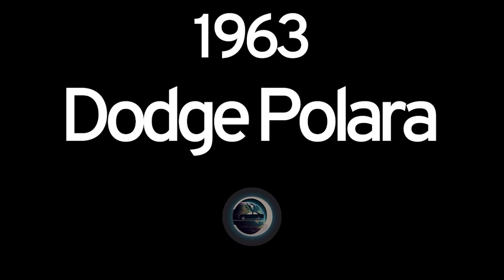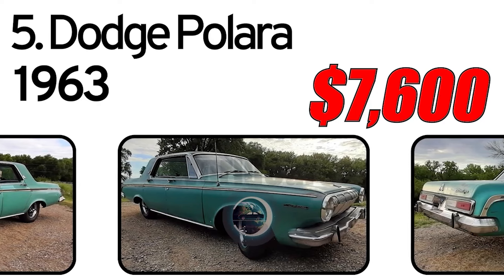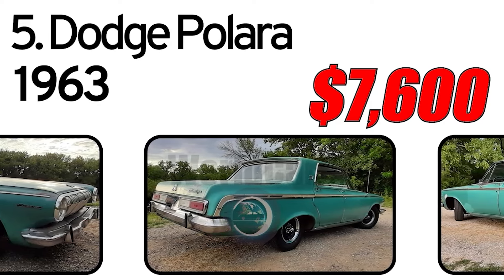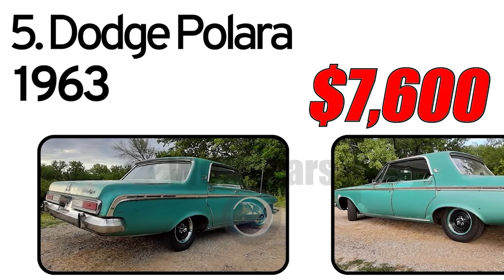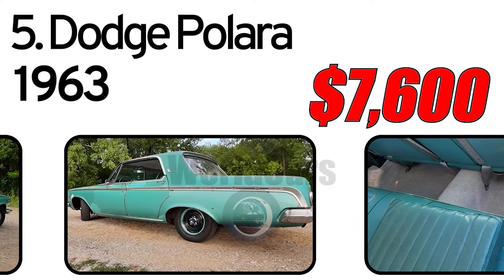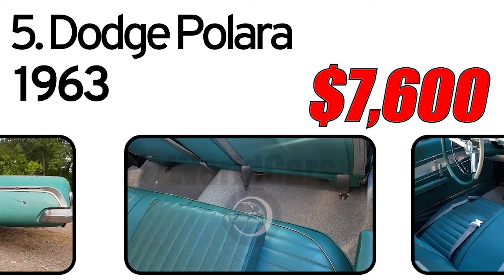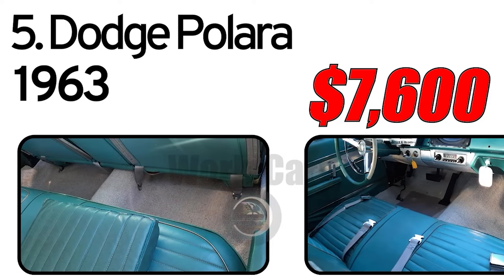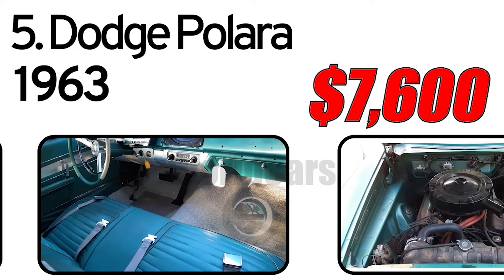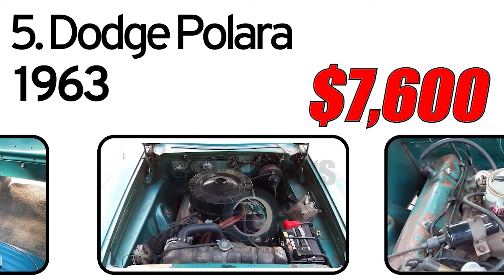Number 5. Dodge Polara, 1963 year of issue. Runs and drives pretty well. Currently leaks transmission fluid. Needs shift cable replaced. Has many new parts including floor pan, dual exhaust, carpet. Does have Bondo and other quick-fix patchwork done by previous owner, currently sitting on trailer tires for whatever reason — but they are in great condition. You don't see too many four-door hardtops. 383 with push-button Torque-Flite, power steering, power brakes.